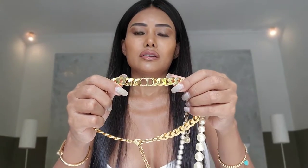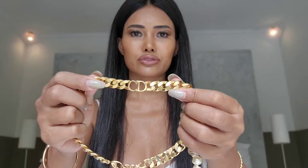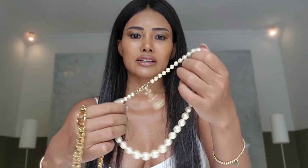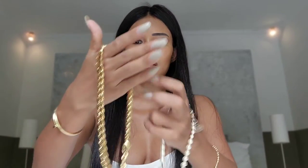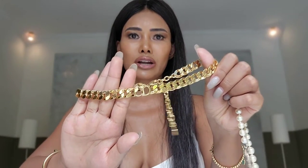The name of the Dior necklace is the Danseuse Étoile choker necklace — hopefully I'm pronouncing the French correctly. It has a gold finish brush metal. From Chanel, this necklace is made from resin and these are not real pearls.